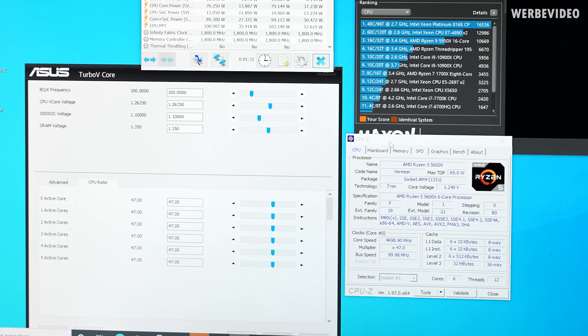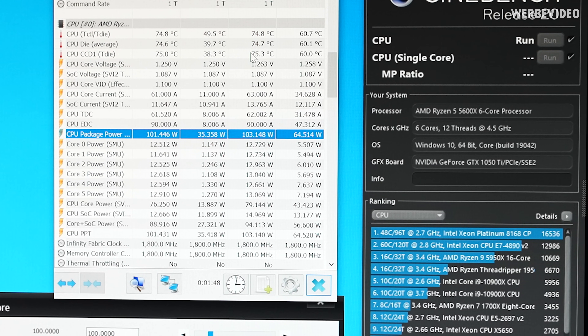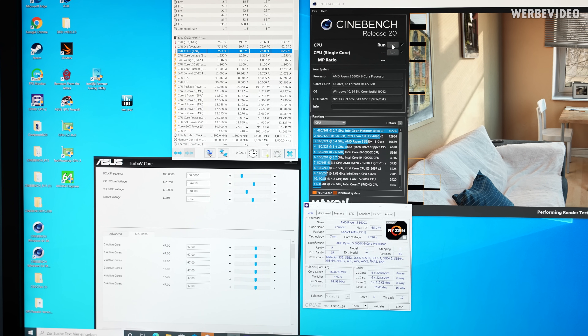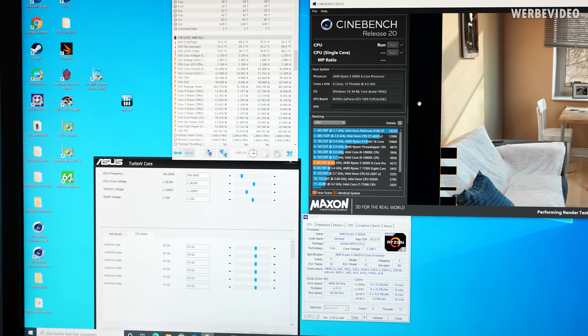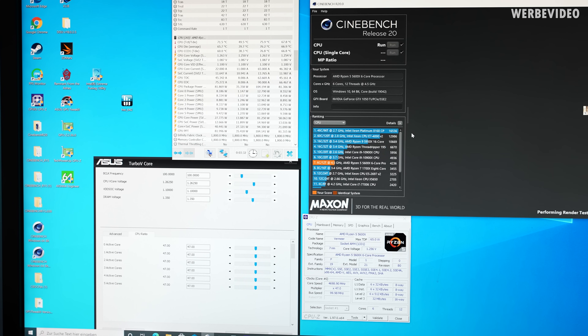Now moving over to testing the first 5600X — serial ending in 197 — which is the worse of the two. It could still run 1.26V at 4.7 GHz across all cores. The first Cinebench run shows a peak package power of 109W and a peak CPU temperature of 81°C, which is pretty close to the original testing. Worth noting that it's slightly unfair for the 5600X since it has two fewer cores than the 5800X, meaning R20 runs longer on it. But even after two runs, if the CPU had heavily degraded it would not be able to run this easily.